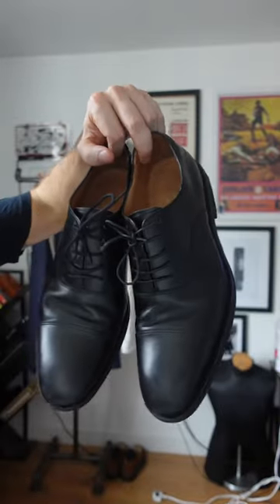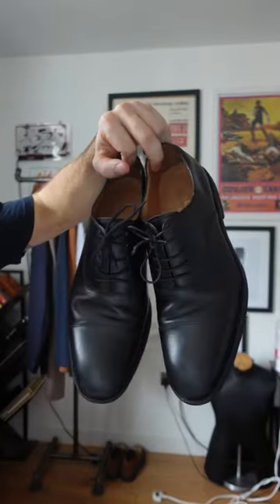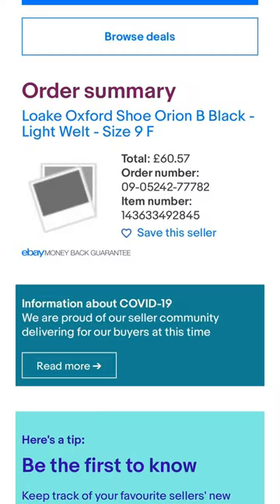Lastly for the shoes I went for some simple Maloke Oxfords. These normally retail anything up to £300 — I got these for just over £60.